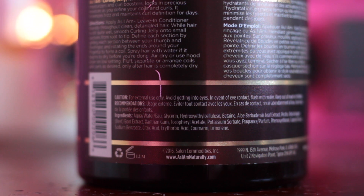The directions say to apply the As I Am leave-in conditioner liberally throughout clean, detangled hair while it's still quite wet, then smooth the curling jelly onto small sections from root to tip. I'm not going to be doing finger coils — I'm just going to apply this to my hair regularly to see if it maintains my curl definition without finger coiling.